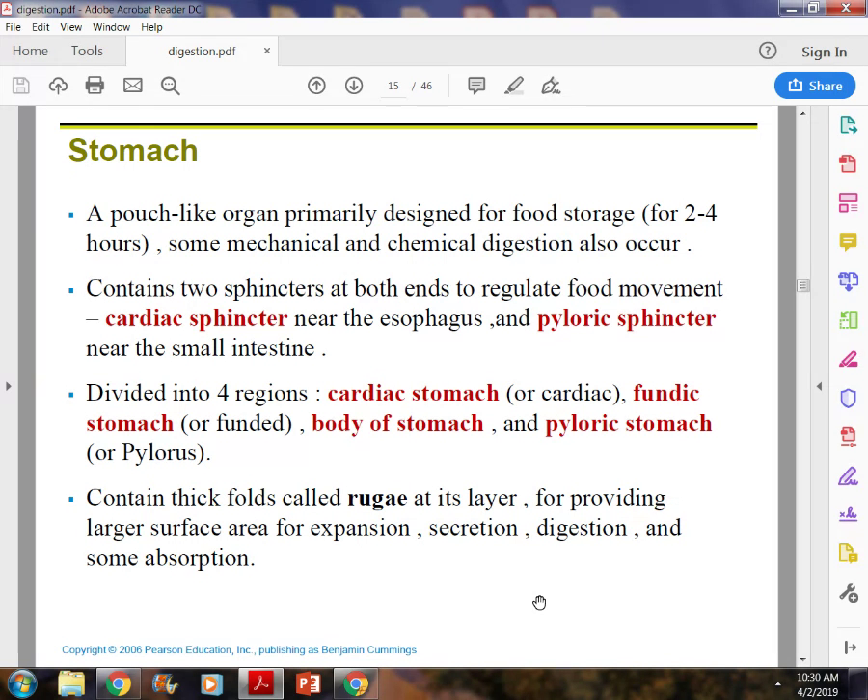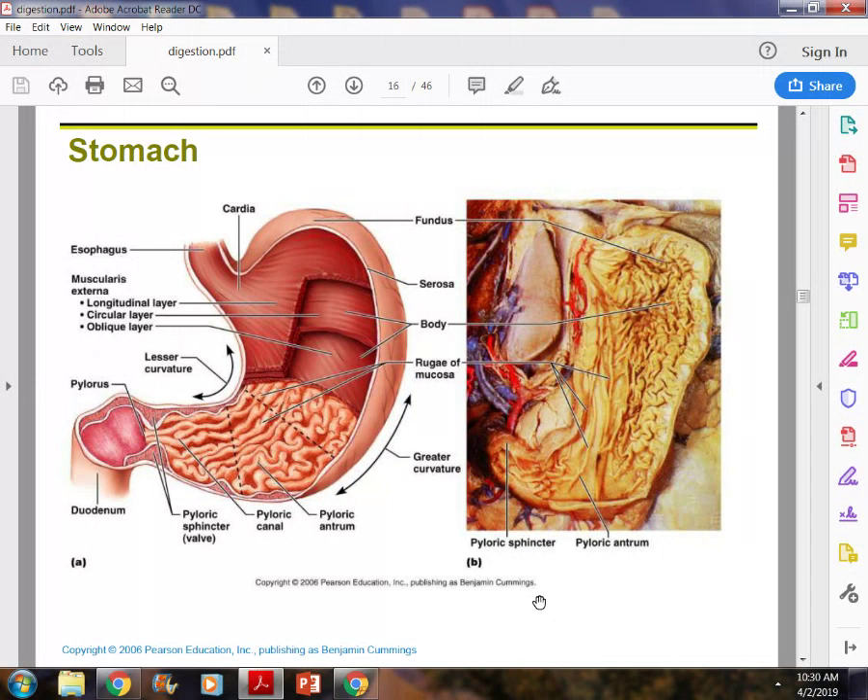Rugae is very important because it provides that large expansion surface and also secretes and helps with some absorption. On the left is a diagram where you can see the cardiac portion, the fundus — that rounded portion — the body, and the pyloric area. You can also see the rugae. The right side shows what your stomach really looks like when dissected.